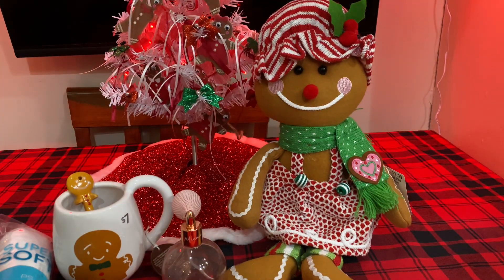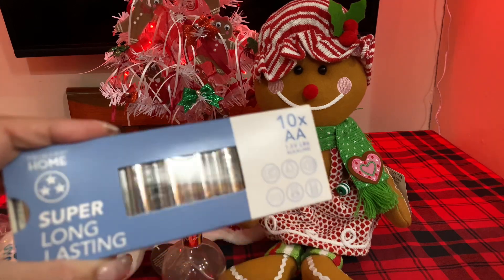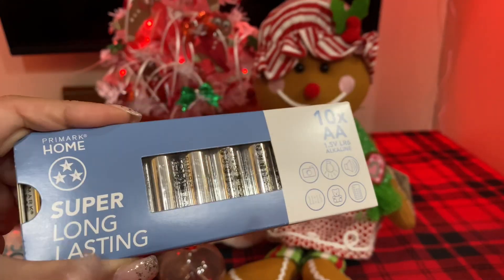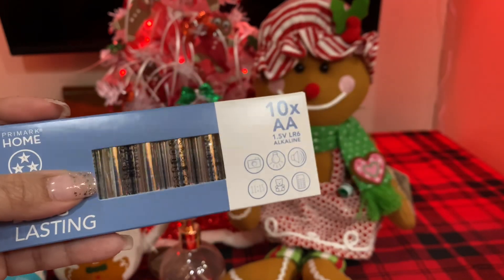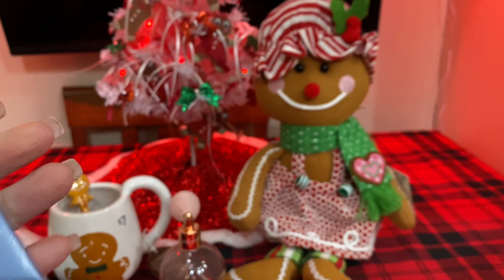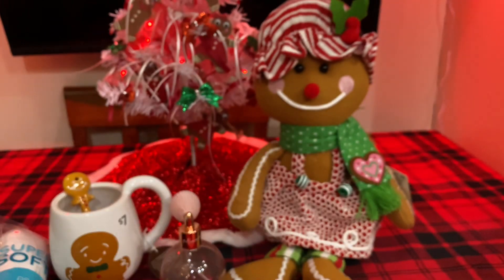Also, I picked up a pack of Super Long Lasting AA batteries — there's 10 of them. I've never bought this brand and I don't know how good they work, but I bought these for my fairy lights that I have all over my living room and kitchen. I think this was like $1.75.